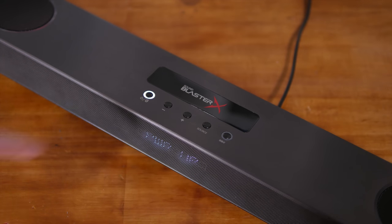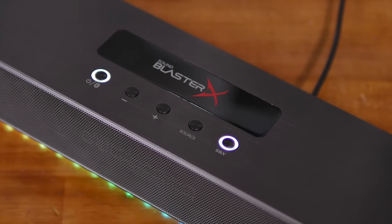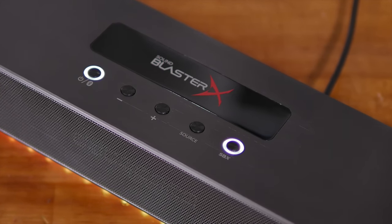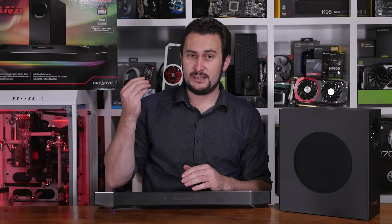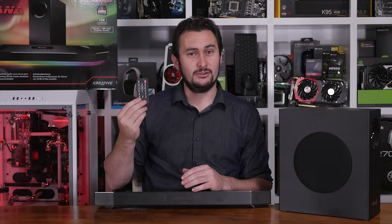The soundbar is also Bluetooth compliant, implementing version 4.2 support. Up top we find five buttons, two of which feature LED backlit activity lights: the power/Bluetooth pairing button, volume down, volume up, source button, and finally the SBX button which also features LED lighting. Considerably more buttons are found on the supplied infrared remote control — they're fairly self-explanatory so I'll just include some nice b-roll.